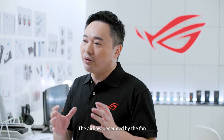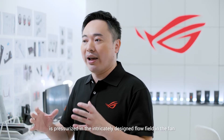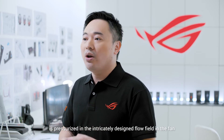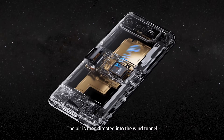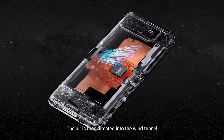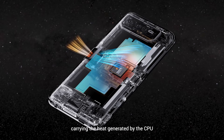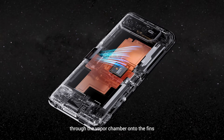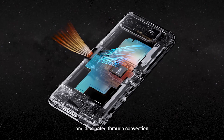The airflow generated by the fan is pressurized in the intricate design flow field in the fan, which gradually expands. The air is then directed into the wind tunnel, carrying the heat generated by the CPU through the vapor chamber onto the fins, and dissipated through convection with cold air blowing in.